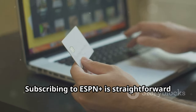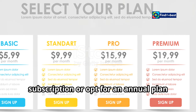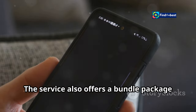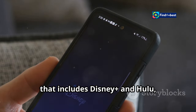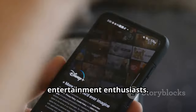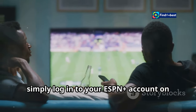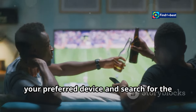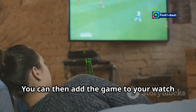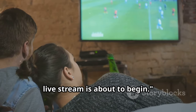Subscribing to ESPN+ is straightforward and affordable. You can choose from a monthly subscription or opt for an annual plan that saves you money in the long run. The service also offers a bundle package that includes Disney+ and Hulu, providing incredible value for entertainment enthusiasts. Once you've subscribed, simply log in to your ESPN+ account on your preferred device and search for the Real Madrid versus Osasuna match. You can then add the game to your watch list and receive notifications when the live stream is about to begin.